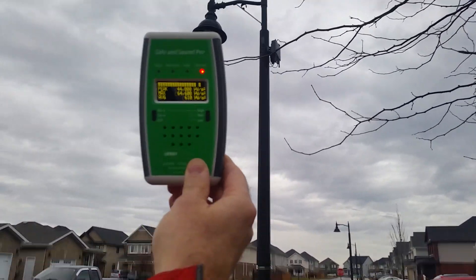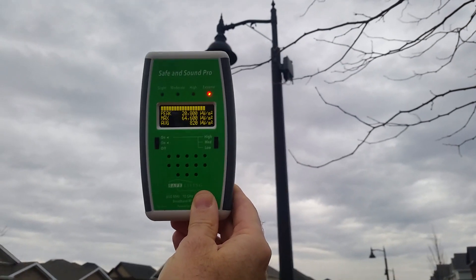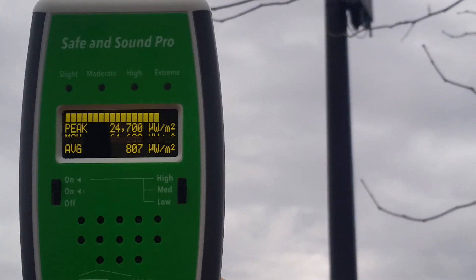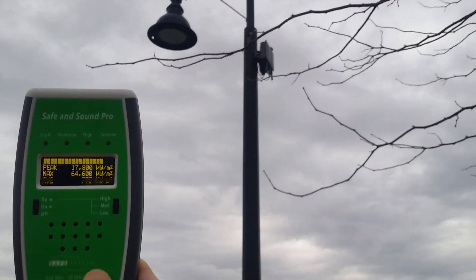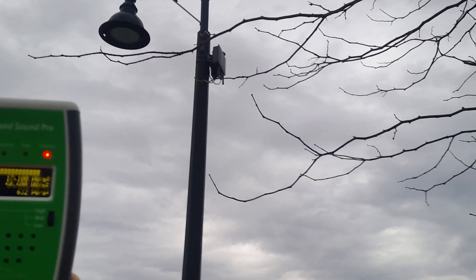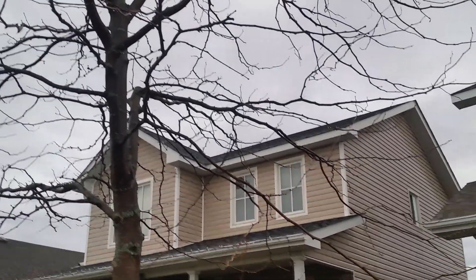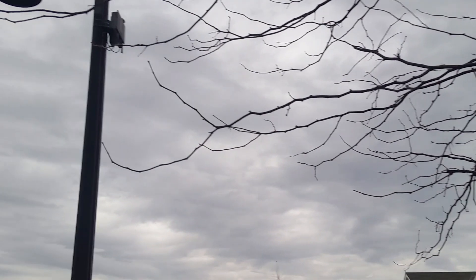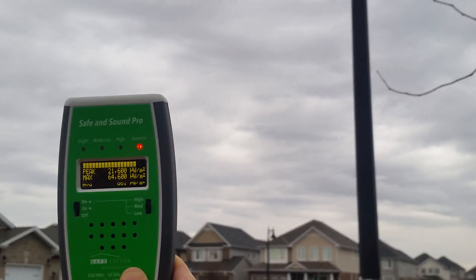Right there — 22,000, 24,000, 46,000 microwatts per meter squared. There's the small cell and there's the house, so we're about as close as — maybe closer than the bedrooms there.